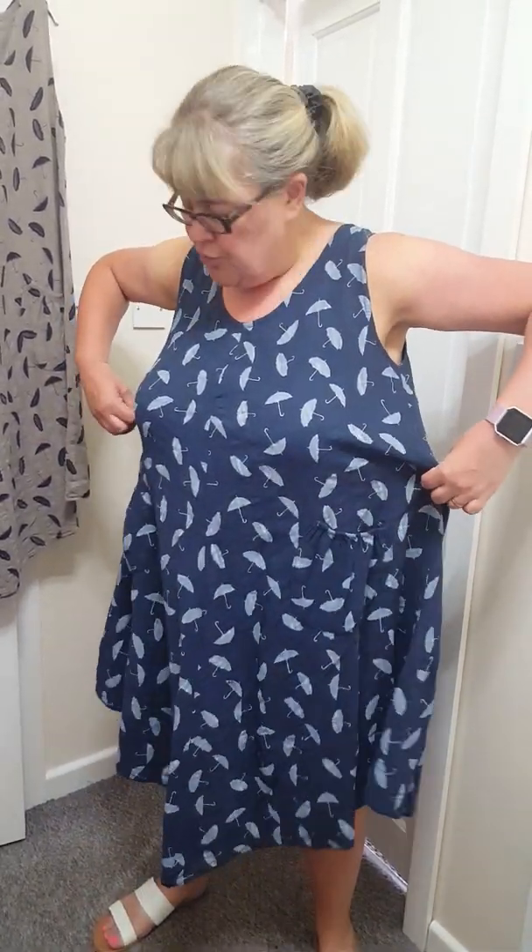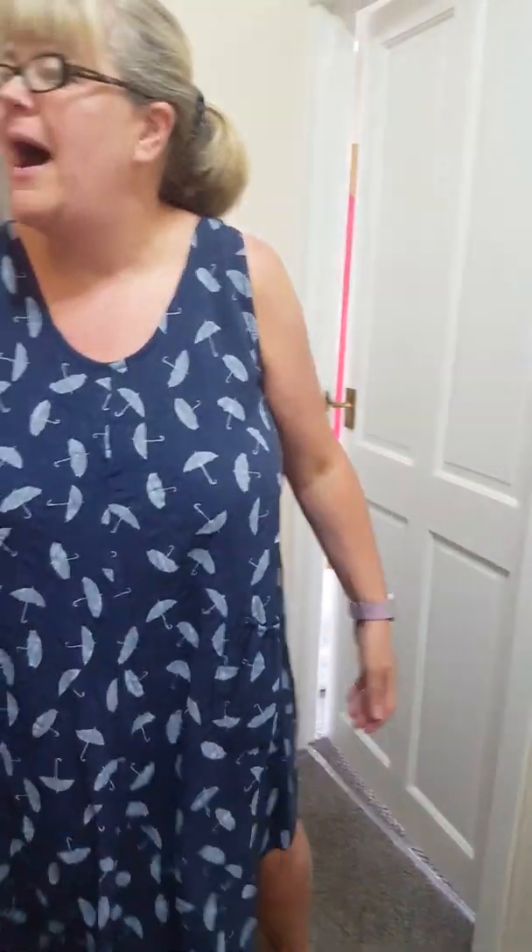One size will easily fit up to a 22. Look, there's loads of room on me. And these are just £17. So grab yourself a bargain.